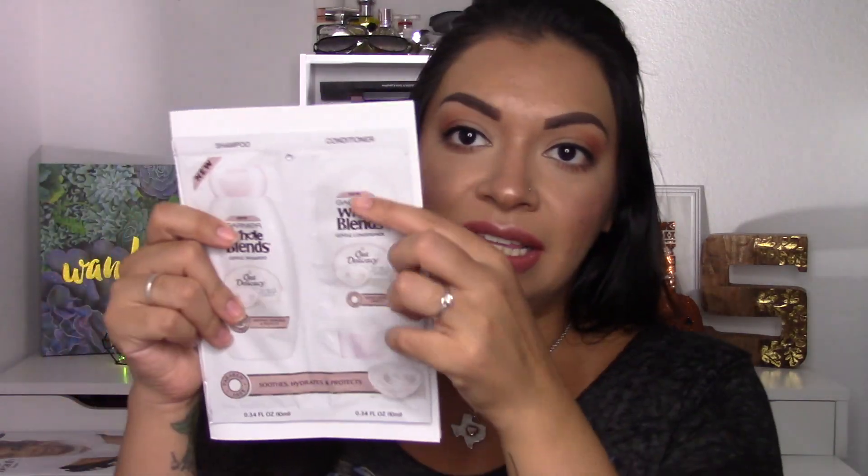It is the Garnier Whole Blends shampoo and conditioner in little sachets — 0.34 fluid ounces or 10 ml each. If you don't have long hair like mine, it could probably get you by for the weekend. I'm probably just going to pass them on to someone.